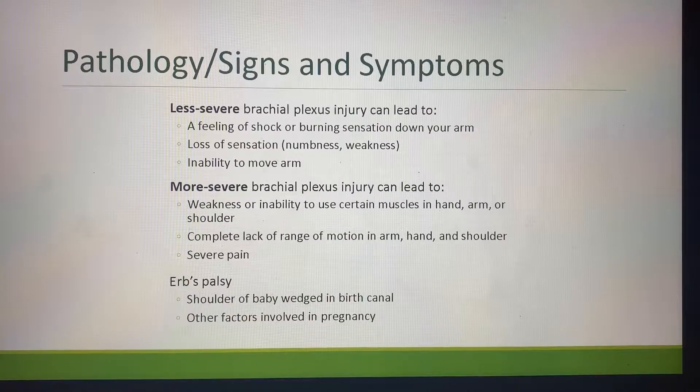Pathology. Signs and symptoms. Less severe brachial plexus injuries can lead to a feeling of shock or burning sensation down your arm, which is where you'll typically hear the terminology of a stinger or a burner. Loss of sensation, numbness and weakness, or the inability to move your arm. A more severe brachial plexus injury can lead to weakness or inability to use certain muscles in the hand, arm, or shoulder, or lacking a complete range of motion in those areas. You will also see severe pain.